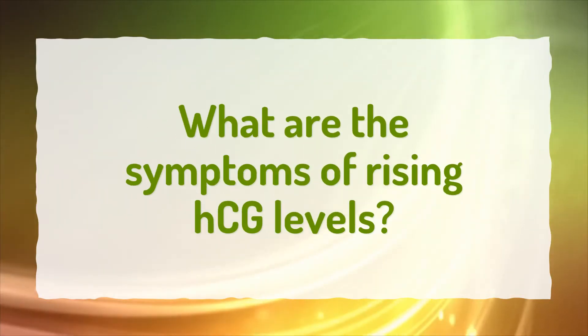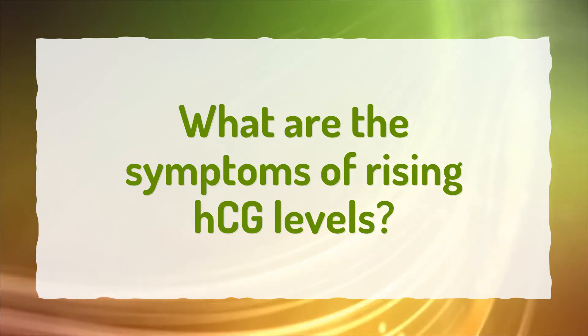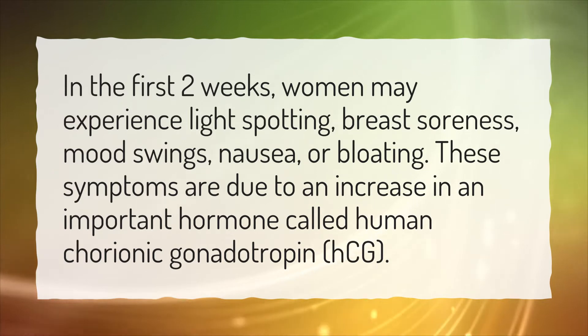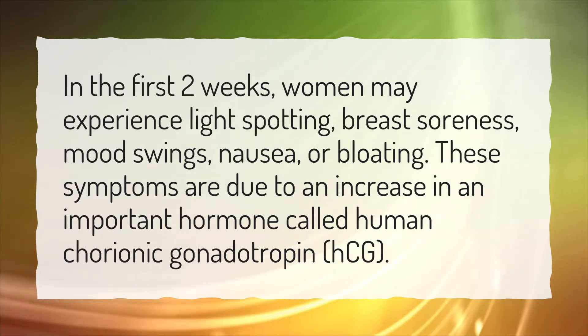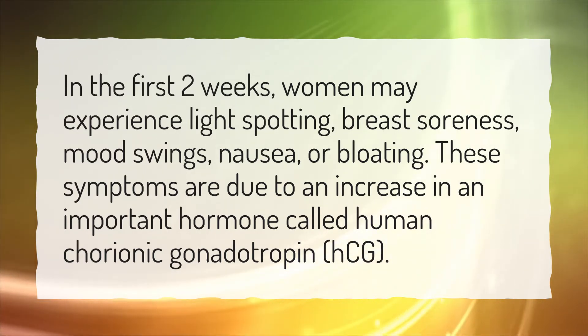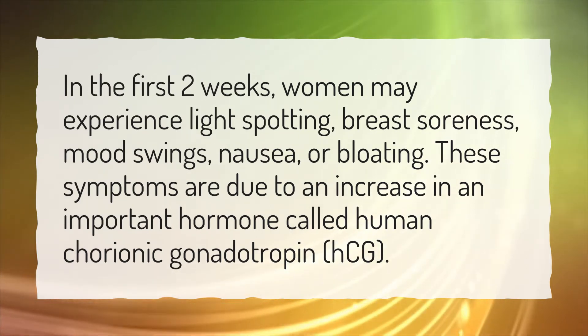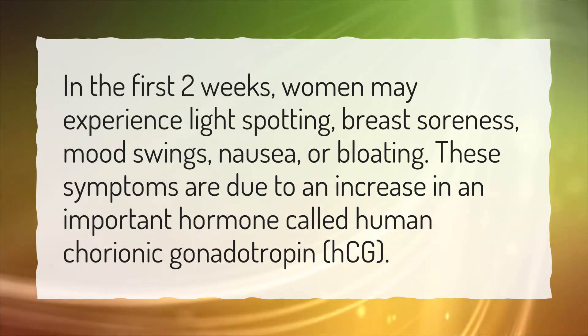What are the symptoms of rising HCG levels? In the first two weeks, women may experience light spotting, breast soreness, mood swings, nausea, or bloating. These symptoms are due to an increase in an important hormone called human chorionic gonadotropin, or HCG.